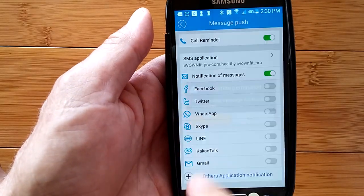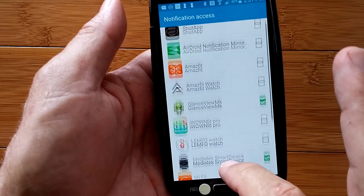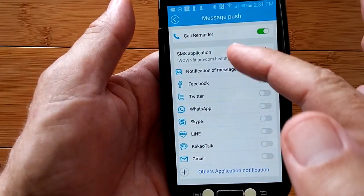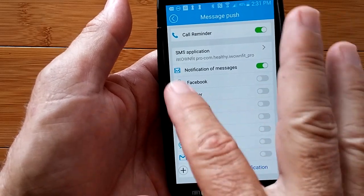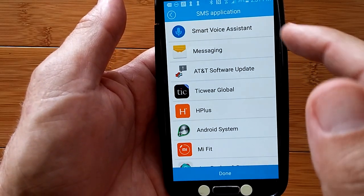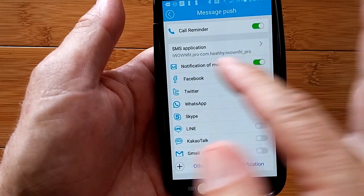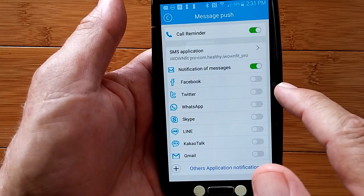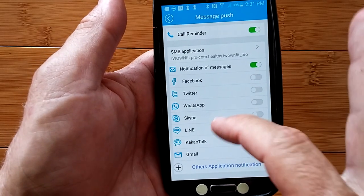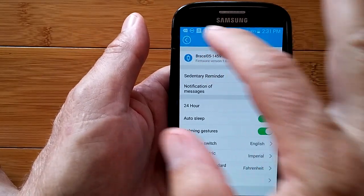This is where you have to give permission for all the various apps you have installed. The iWownFit app is now given access to all the different things on its list. Notifications of messages are set up — SMS application. All these other services you could select will send you notifications to the watch. You can have call reminder and all of that once you've got it set up properly on your phone.